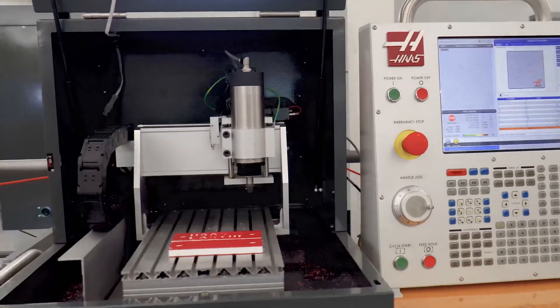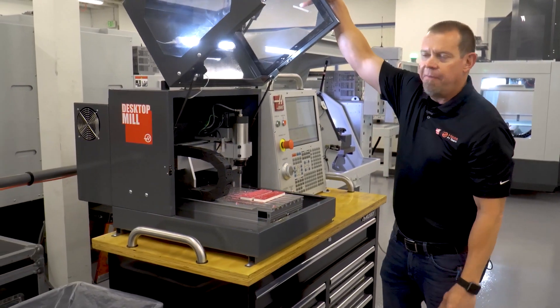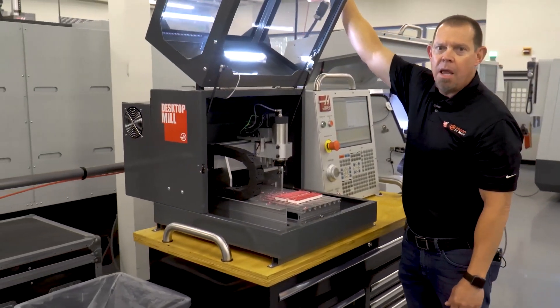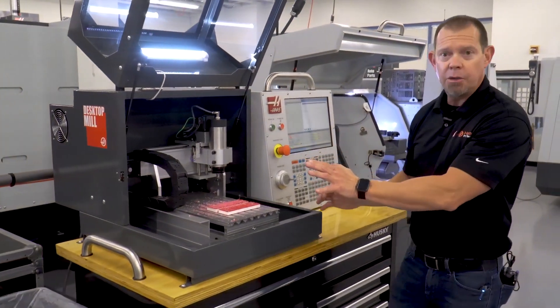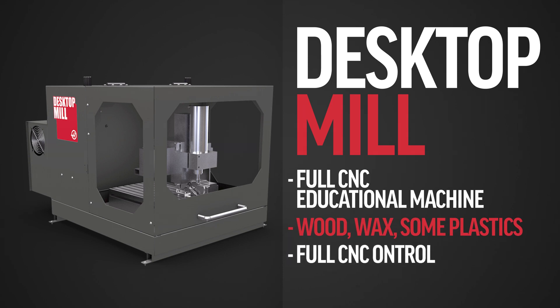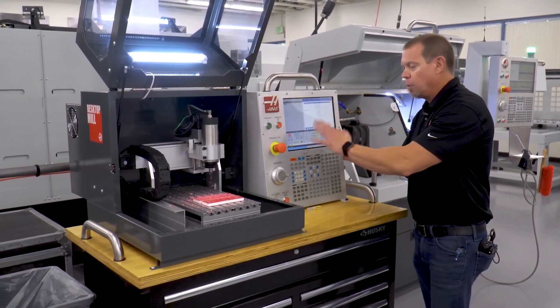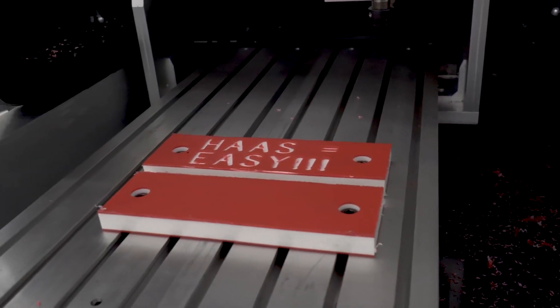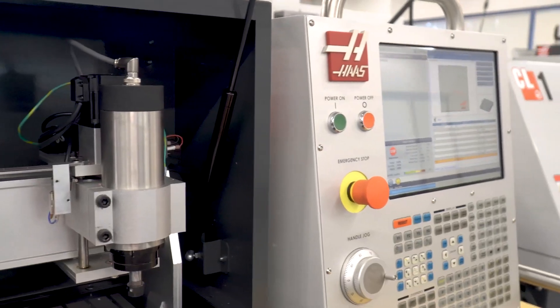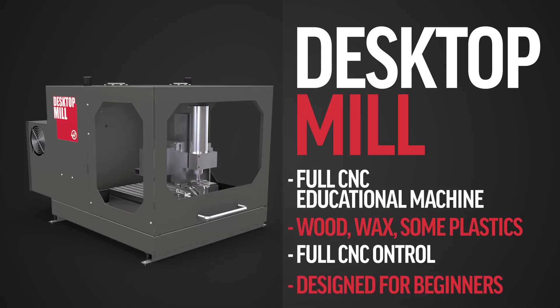Right next door is what we call the desktop mill. This is a fully functional CNC mill. Even though it's limited on travels and is designed for wood, machinable wax, plastic — not really a metal cutting machine — it is a full CNC machine in the sense that this is not a simulator. This is actually full blown control. So if you learn how to program this desktop mill, that same programming applies to a VF2, a DT1, a UMC — any of the machines we've shown you here. Really geared for beginners and in particular schools.